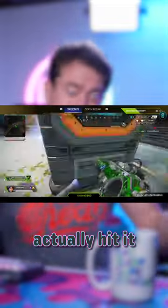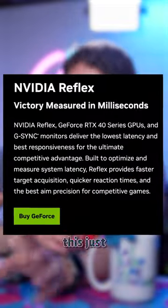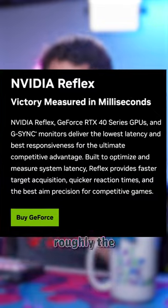Anti-Lag Plus heavily reduces your input lag so all your headshots actually hit this time. But realistically, this just matches NVIDIA's Reflex, which does roughly the same thing.